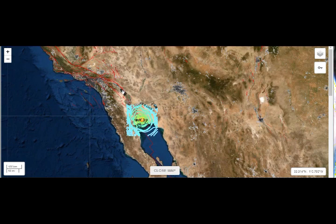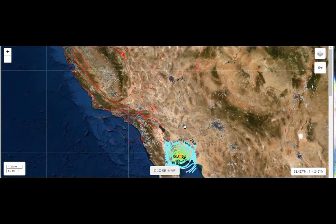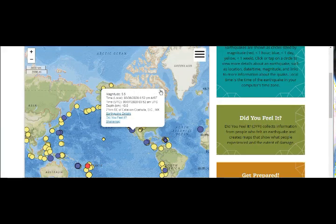This is the Salton Sea volcano. They have a geothermal plant there, and they also have a geothermal plant across the border in Mexico. This is the area of San Andreas — San Andreas and Hayward fault meet here at Pinnacles. We've had a couple of quakes there as well in the recent past, just a few days ago.